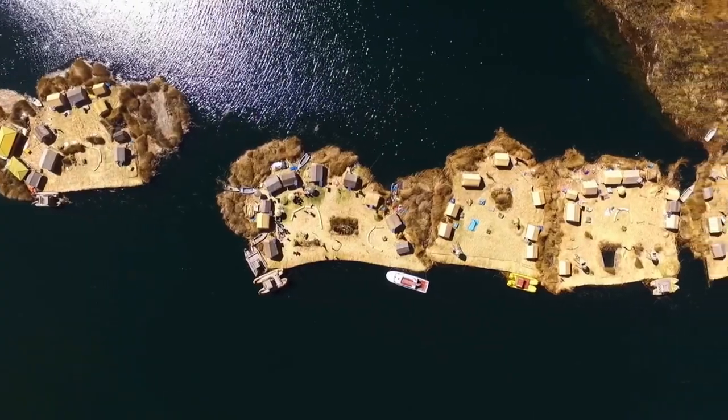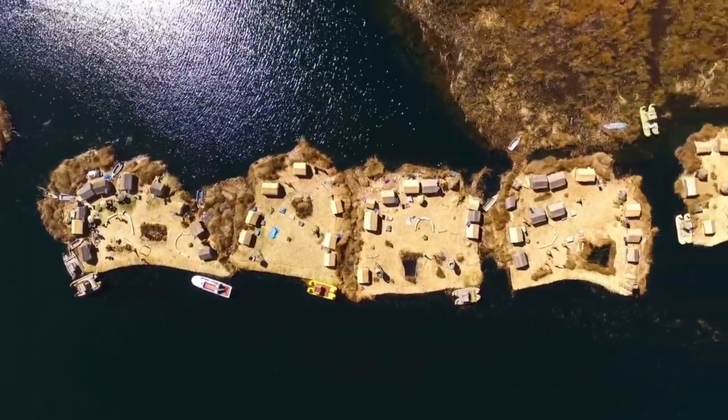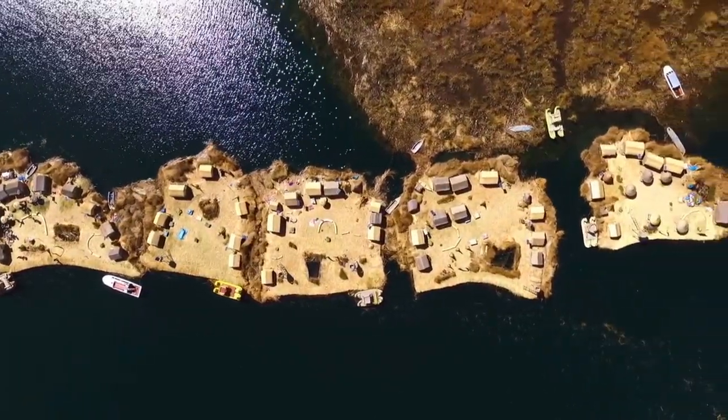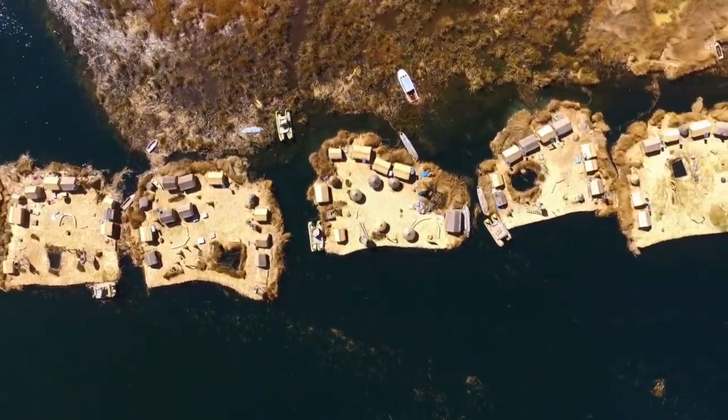8. Island of the Sun. This island in Lake Titicaca is home to the famous Pilkokaina archaeological site, where many historical monuments from Tiwanaku still stand, including the Inti Punkyu, or the Gate of the Sun.